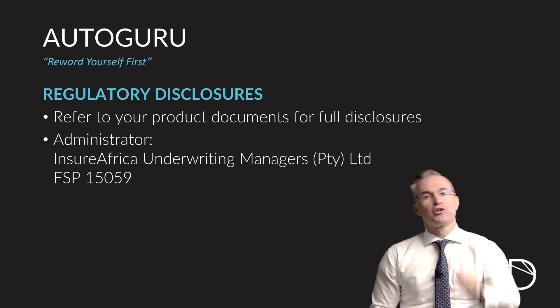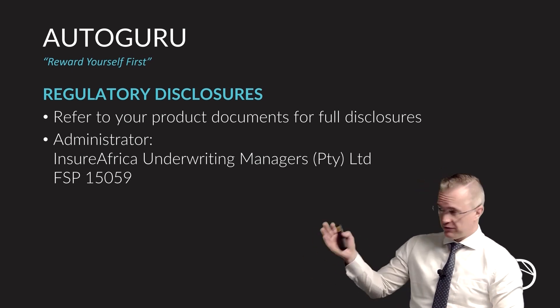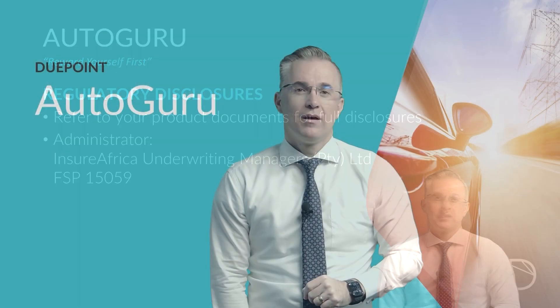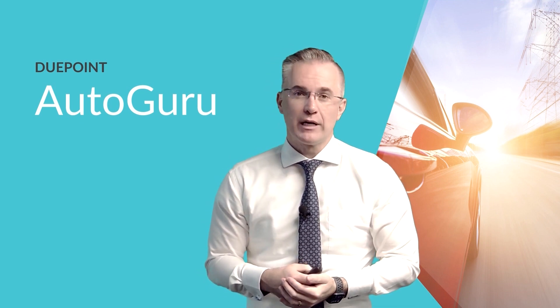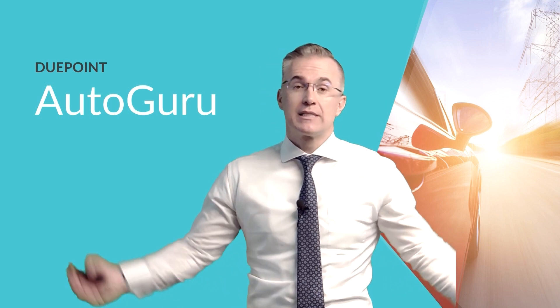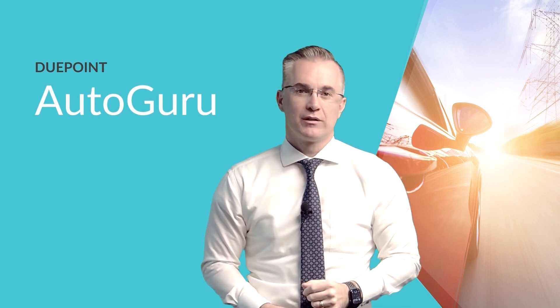With regard to any regulatory disclosures, you'll find them all in our product document. Fundamentally, this product is administered by Insure Africa Underwriter Managers, and they have their own FSP license — number 15059 — which you can find on the regulator's website. Ladies and gentlemen, that is Autoguru. It is a seven-in-one product that you can currently buy for R249 a month — the ultimate South African survival kit that brings peace of mind, skills to the table, and people to help you make a better life in South Africa and protect the wealth that you build with Dewpoint.